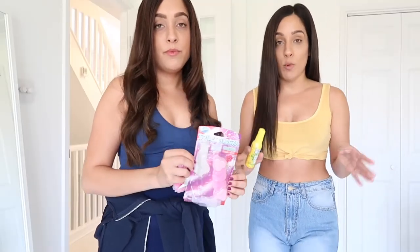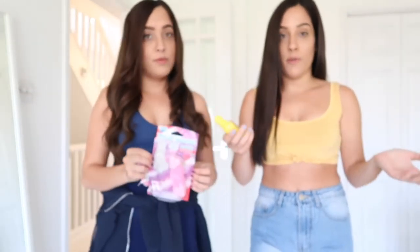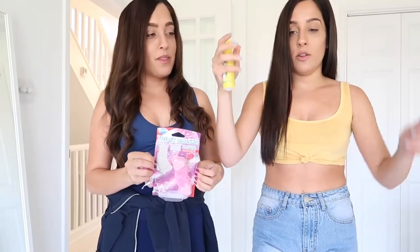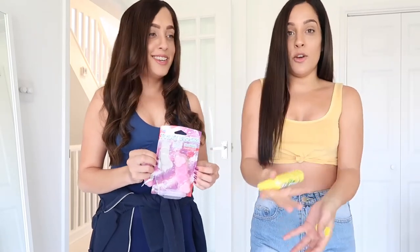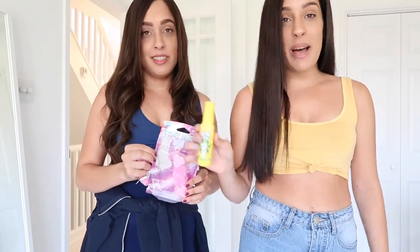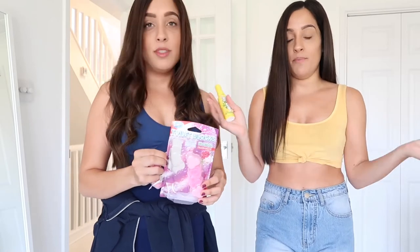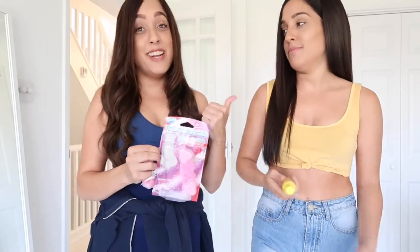Now this next one is a little different from our normal products — I was actually told about this by a friend. This is VIP Poo. You basically spray it into the toilet bowl before you go, and then there's no smell after. Girls, if you go to your boyfriend's or partner's house, take this with you because we all know how embarrassing that can be. This one is lemon scented, so it'll smell a little like lemon and then you do your business with no smell. I have actually used this and it does make a difference.